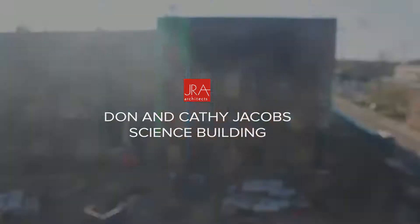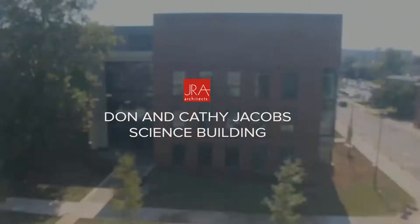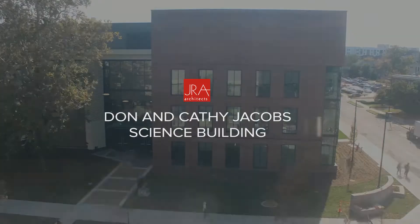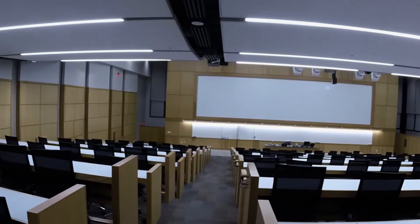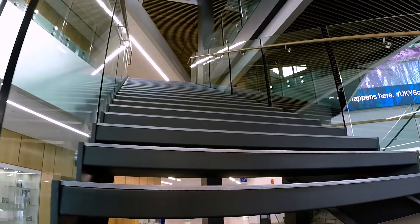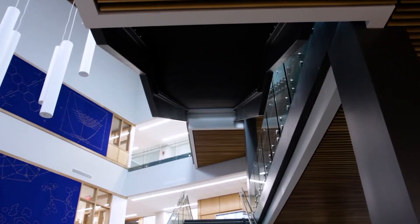The University's Jacobs Building is their new flagship building, designed and built to support two ideas: recruiting the best and brightest students in the Commonwealth and beyond, but also recruiting and retaining the top faculty to come and teach those students on campus. I think we've achieved that in the Jacobs Building.